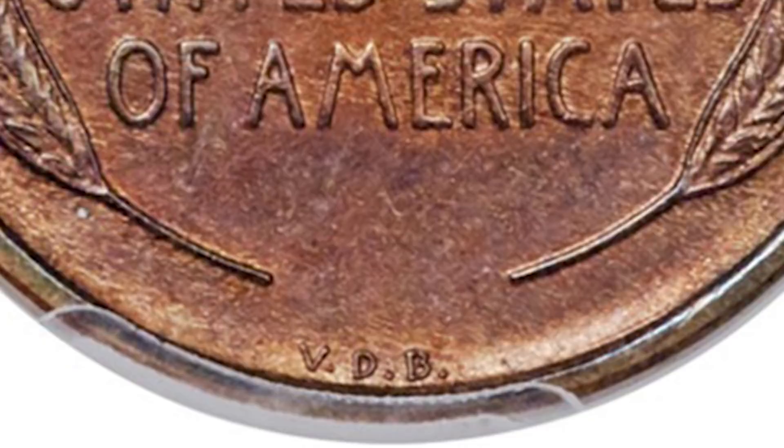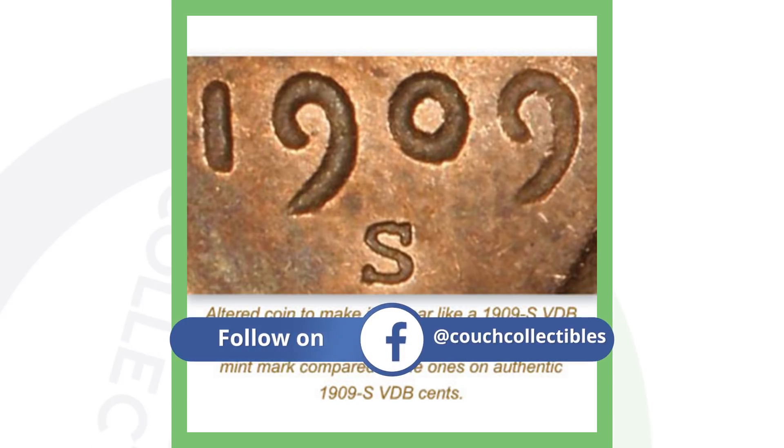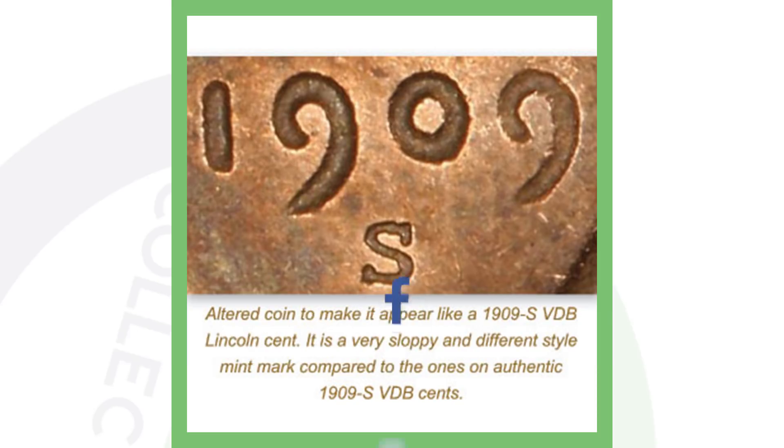Here is an example of a 1909-S that has been altered — a fake mint mark has been placed on it. What counterfeiters typically do is take a regular 1909 penny and add an S mint mark, or take a 1909 VDB and add an S mint mark to make it appear to be a 1909-S VDB — the one with only 484,000 produced. Always be on the lookout for the mint marks.